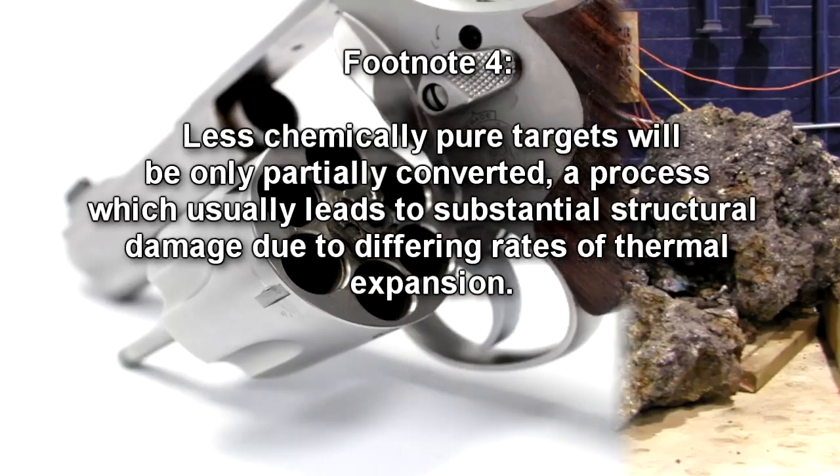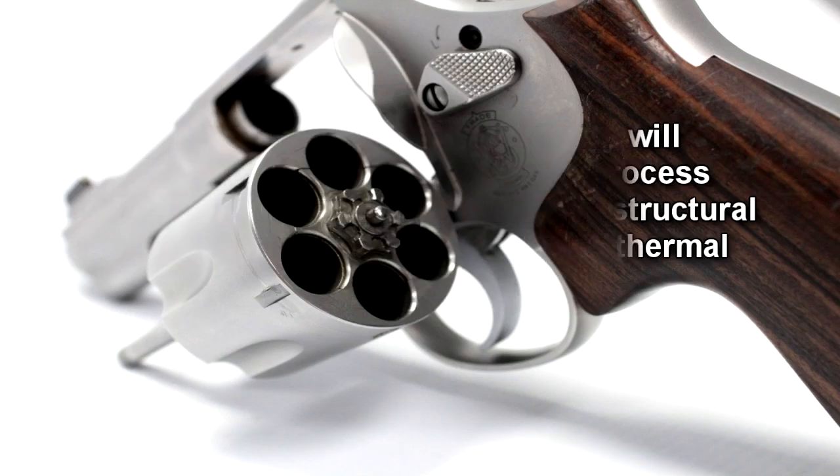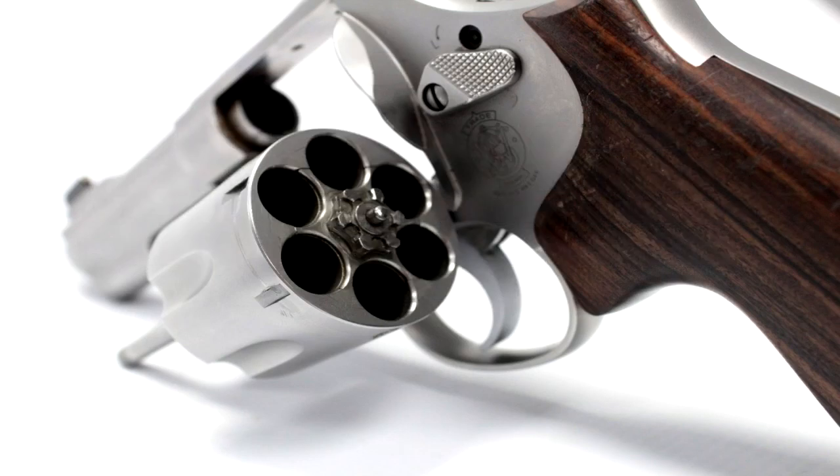The exact effects of different cylinders of RPC-002 are internally consistent. However, the difficulty in marking individual components is compounded by RPC-002-2, the object's cognitohazardous effect.